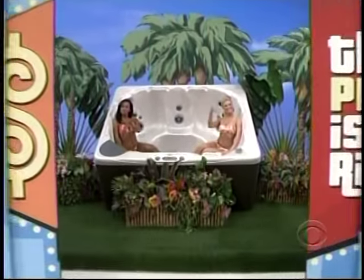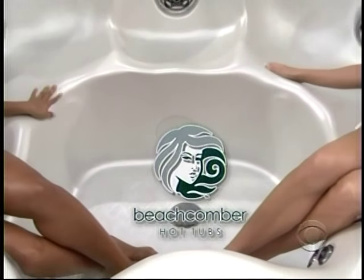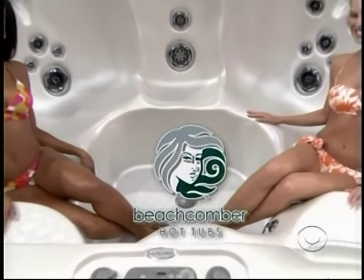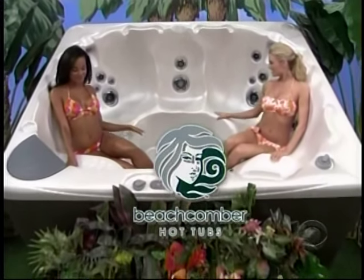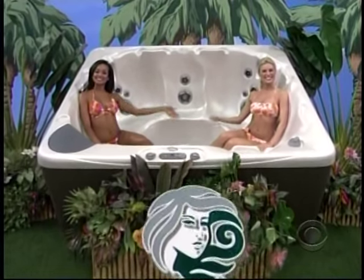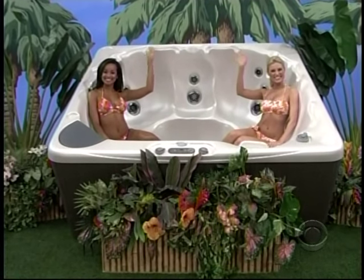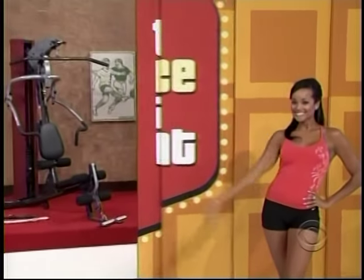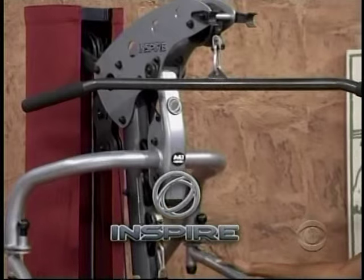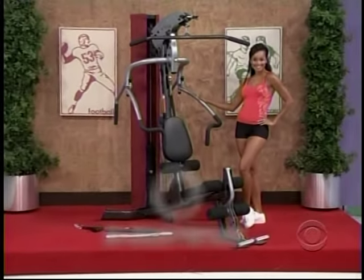It's a new hot tub. Hit the beach with a body you've always dreamed of with this new home gym — a space-saving design with several accessories for a thorough all-over workout from Inspire Fitness.